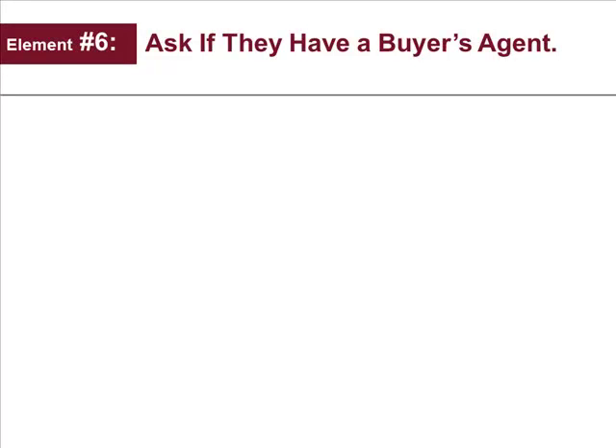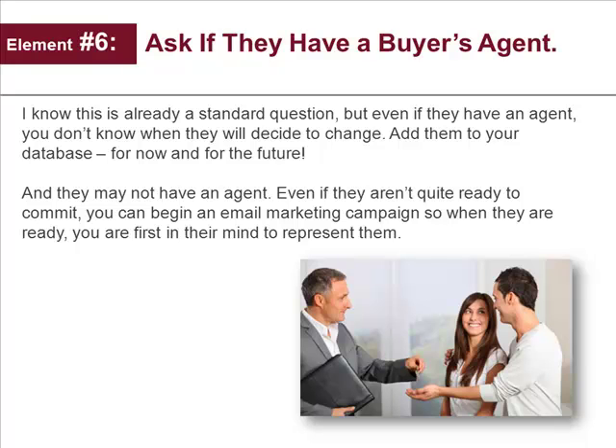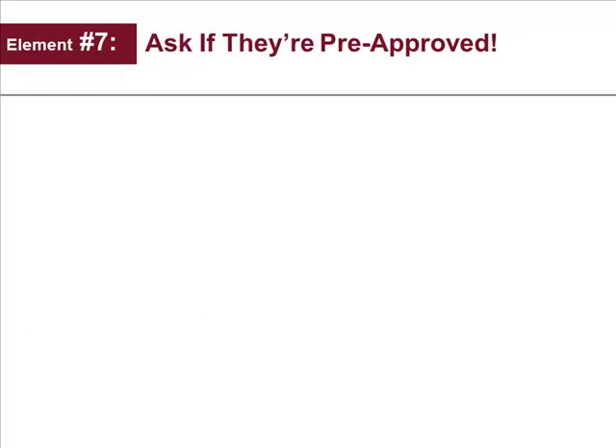Element number six: ask if they have a buyer's agent. I know this is already a standard question, but even if they have an agent, you don't know when they will decide to change. Ask them, and add them to your database for now and for the future. And they may not have an agent. Even if they aren't quite ready to commit, you can begin an email campaign so when they are ready, you're first in their mind to represent them. This is one of the easiest, most effective ways to get more motivated buyer clients — just ask the question at your open houses. Remember, you're not just working for today; you're also working for your future. So if they're not potential clients now, they may well be later, especially if you keep in touch with them.